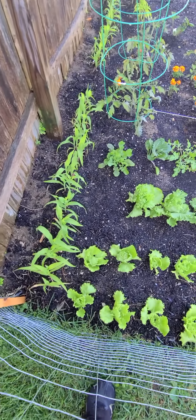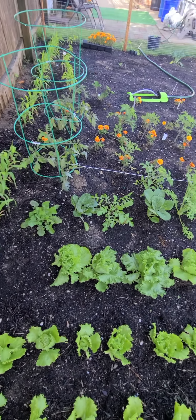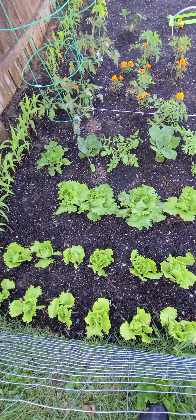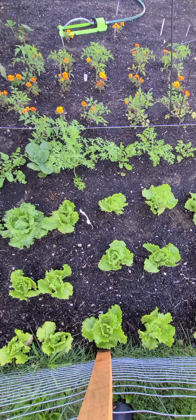And this is all our heads of lettuce. This row back here, the fourth row, is gourmet and mescaline and tricolored, and the first three rows are iceberg lettuce.